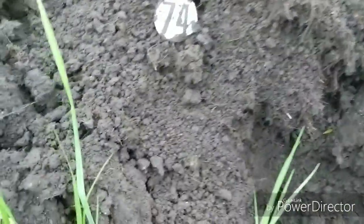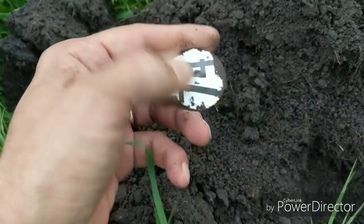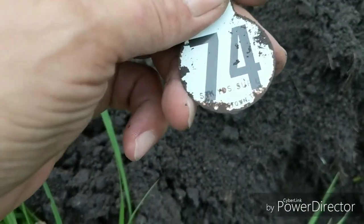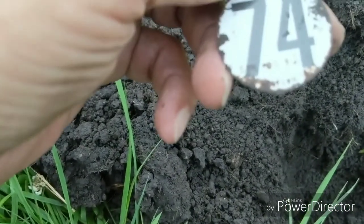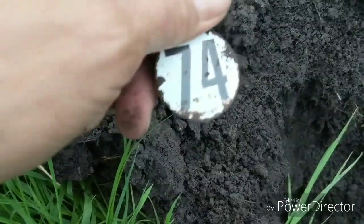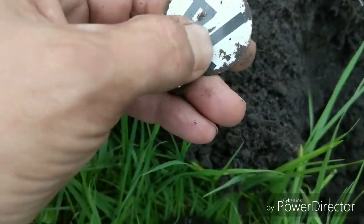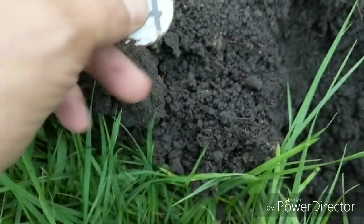Hey guys, you can see what I just dug — tag number 74. I don't know if this is off an old enduro bike or what the heck, but it's mine now. On the bottom there it says 'Stockyard Supply Company.' Maybe it's an old cattle tag or something. It's metal with porcelain on there. Pretty cool.